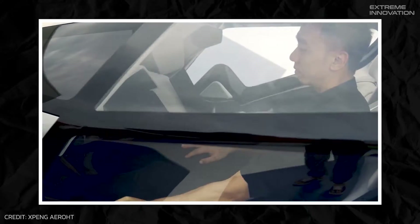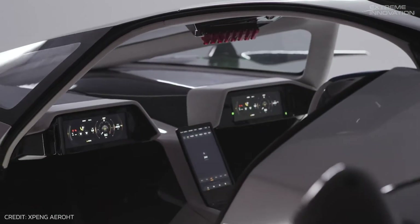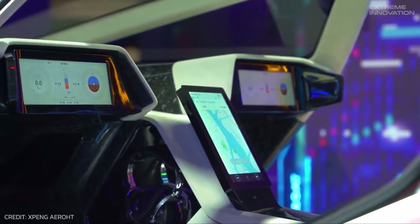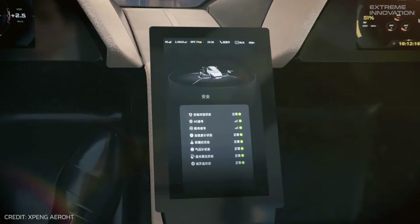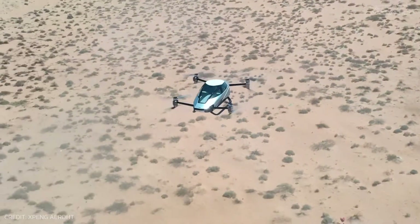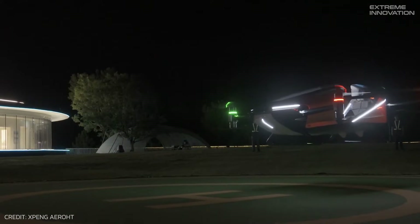Tailored for two passengers, it offers both comfort and ample space for luggage. The Xpeng X2 offers a comprehensive flying experience with a 5G communication system ensuring safety and essential interactions. Moreover, it features both manual and autonomous flying modes, allowing passengers the convenience to switch to autopilot for a secure and relaxing flight experience.